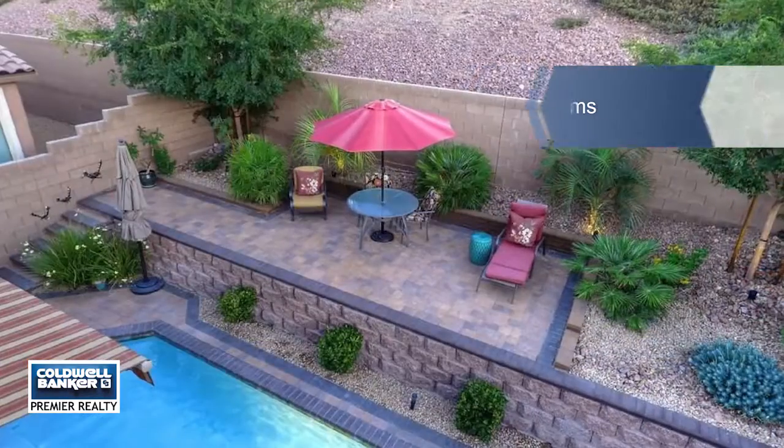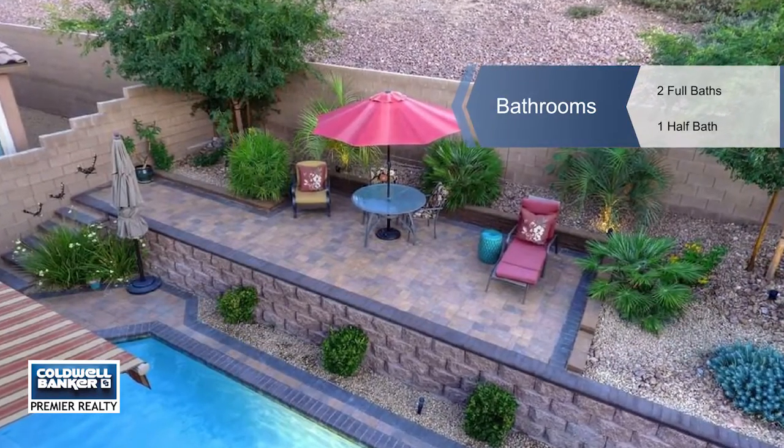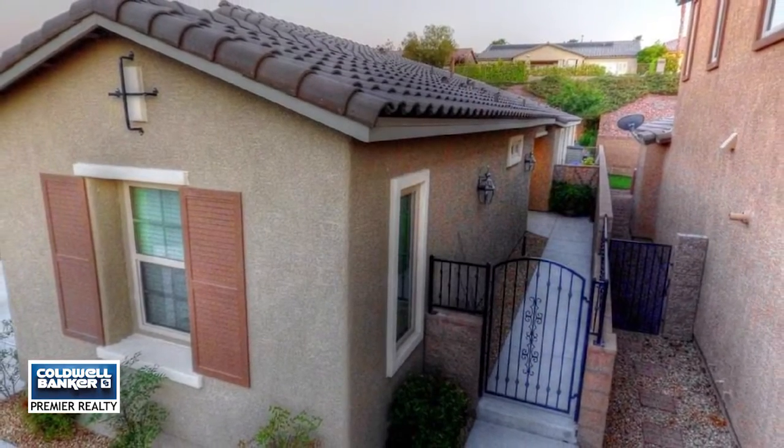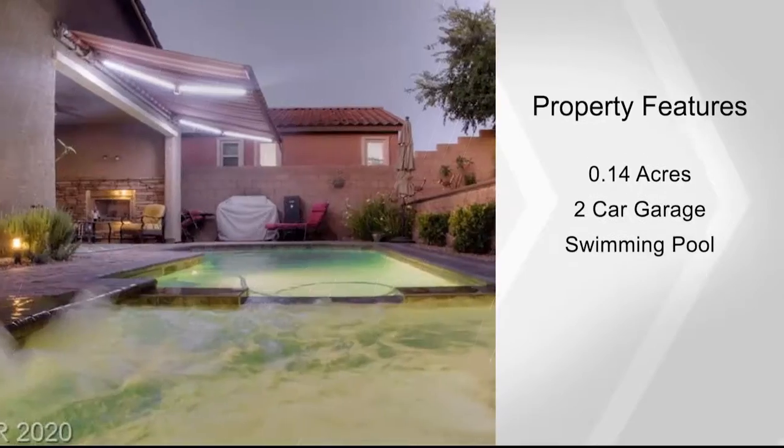This premium lot backs up to a community trail with breathtaking views and sunsets. Enjoy an open floor plan with a gorgeous gourmet kitchen, upgraded tile floors, and an epoxy floor with storage units in the garage.